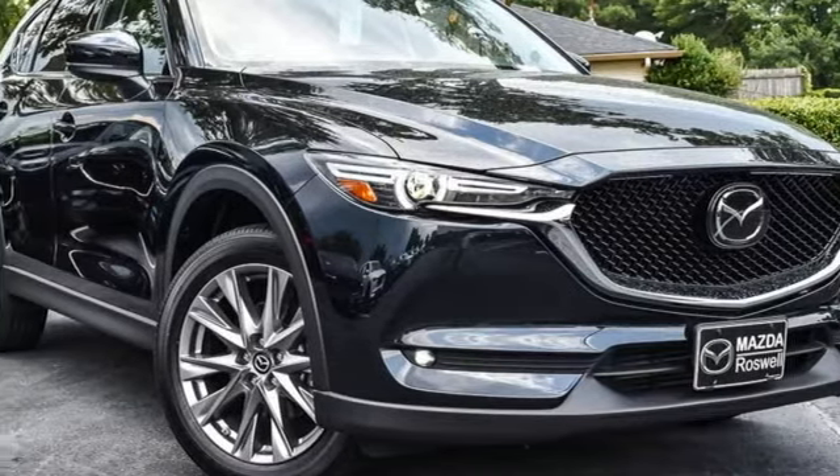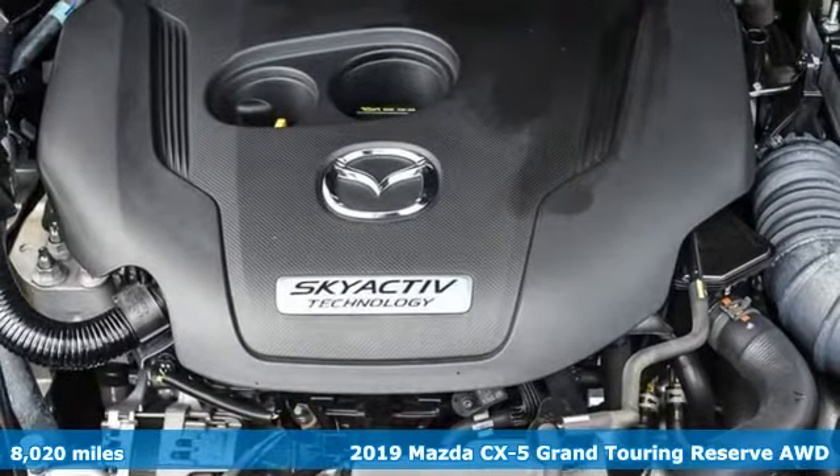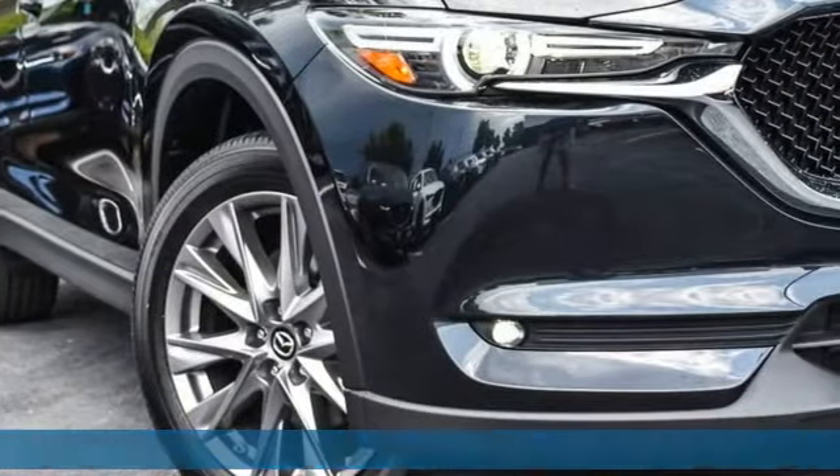Here's a 2019 Mazda CX-5. Its inspired design stirs the soul — a not-so-subtle reminder that crossover doesn't have to mean bland.